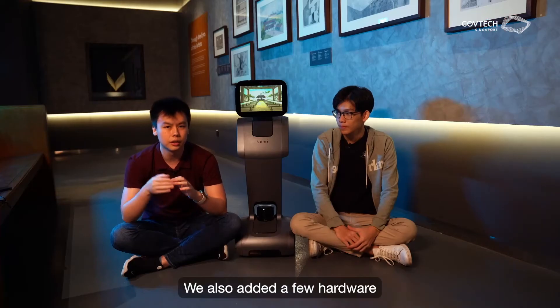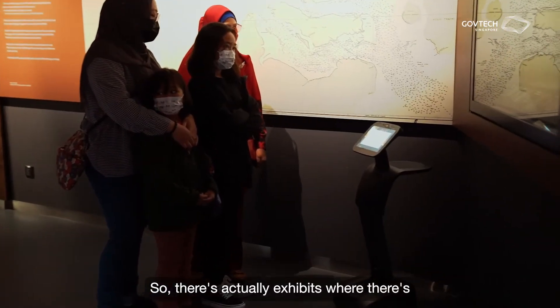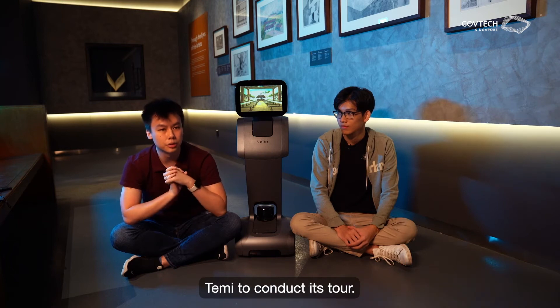We also added a few hardware features to control the doors around the museum as well as the sound control. There is actually an exhibit where there is a video playing, so we actually lowered the volume of the video to allow Tammy to conduct its work.